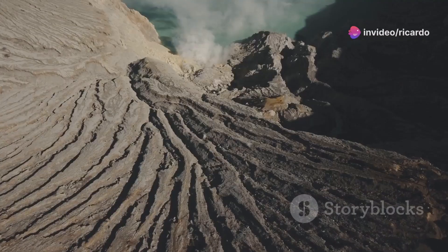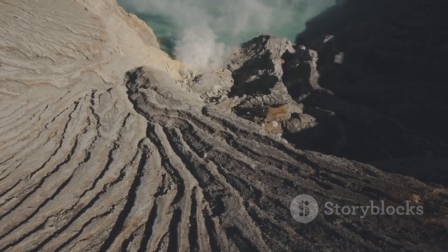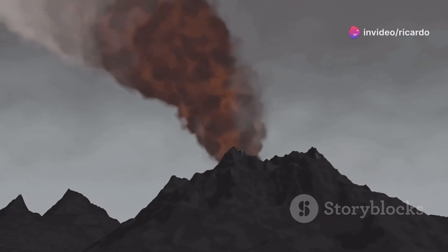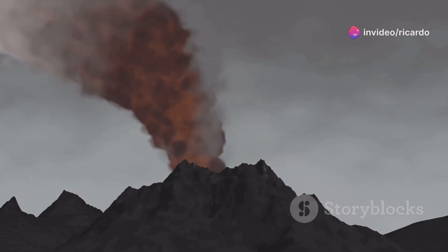Volcanoes are not random. They are powerful expressions of our planet's inner workings, revealing the dynamic processes beneath the Earth's crust. Kīlauea reminds us that Earth is a dynamic and ever-changing place, its continuous activity serving as a reminder of the incredible forces at play beneath our feet.